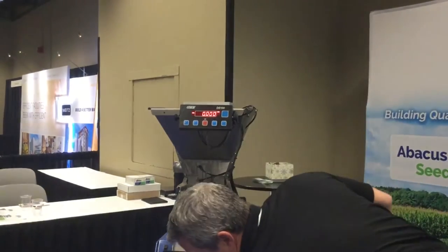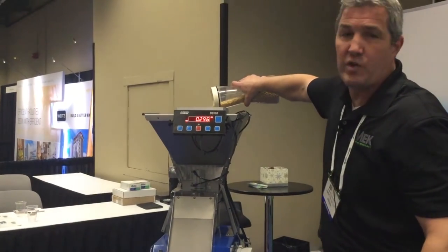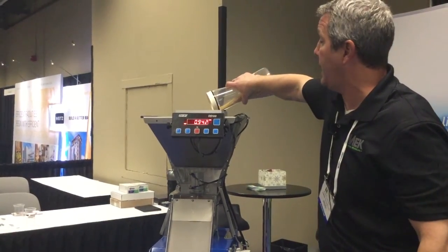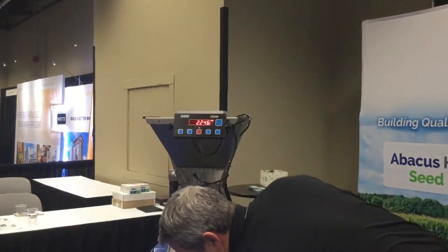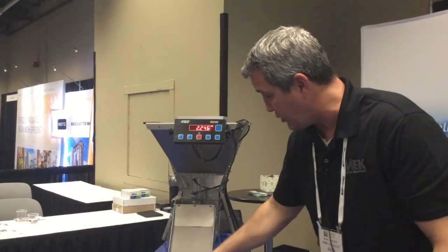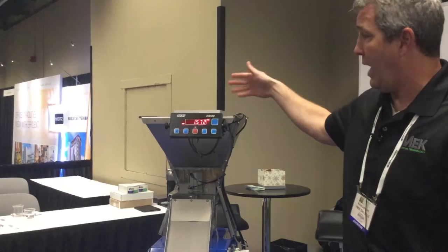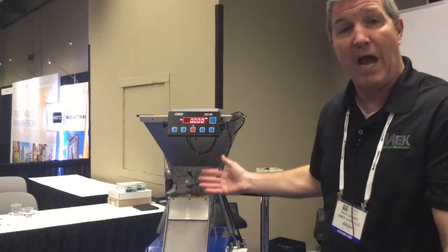I'll run it for you here. So this sample is about two pounds. This will be automatically delivered by an inline sampler. The weight's captured, the PLC would send the signal to the machine, the weight would be introduced, and then we would begin the process of counting.